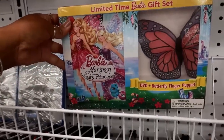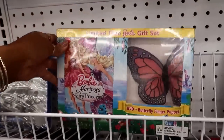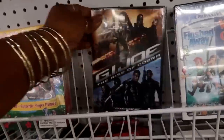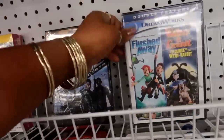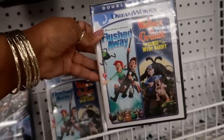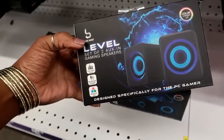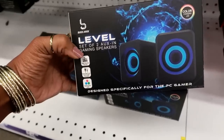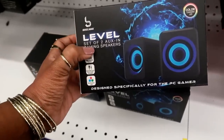They have the limited time Barbie Mariposa DVD — you get the little butterfly too. They have GI Joe, and then there's a double feature: Flushed Away and Wallace and Gromit. They also have aux speakers for gaming, so if you have a teen or someone that loves to game, this would probably be good to check out.